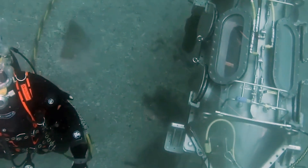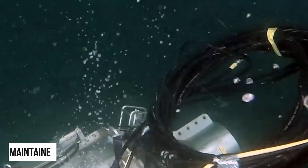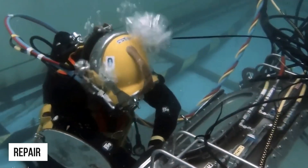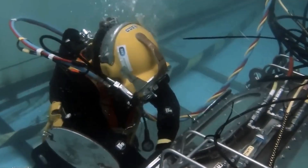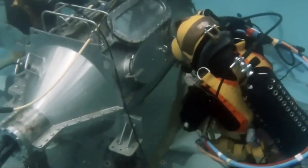But have you ever wondered how these cables, both for communication and power, are laid, maintained, and repaired in the deep sea? It's a task that combines cutting-edge technology with extreme human endeavor. Let's explore this extraordinary process.